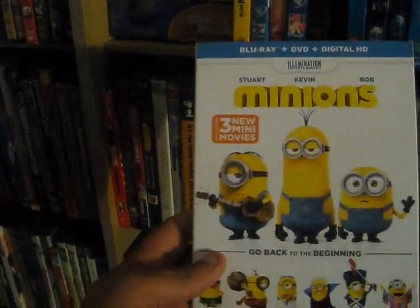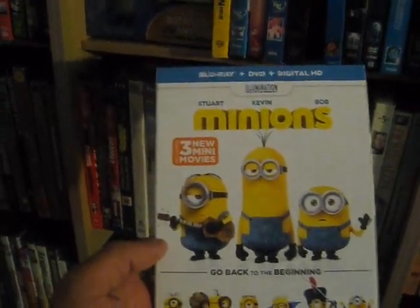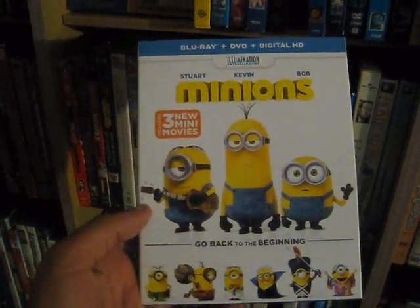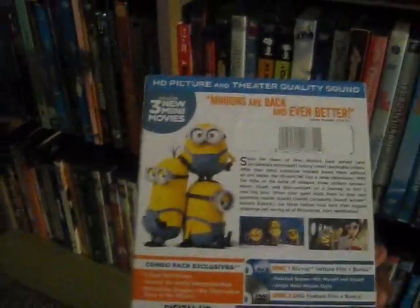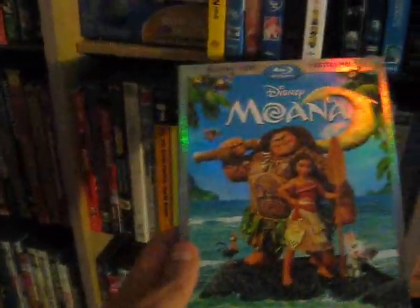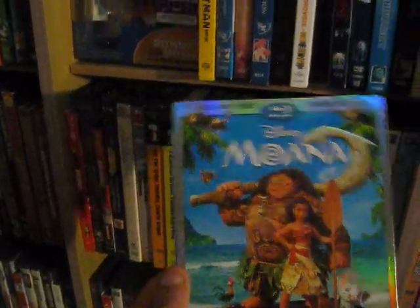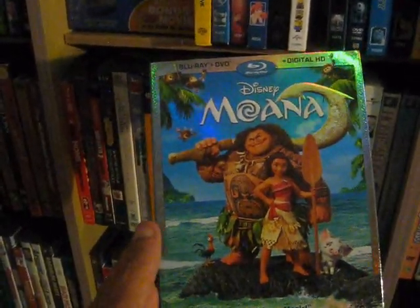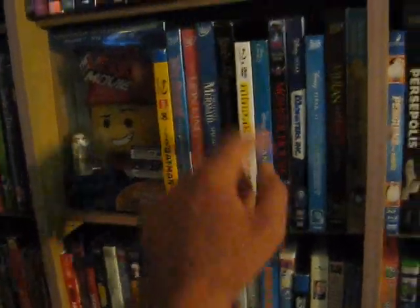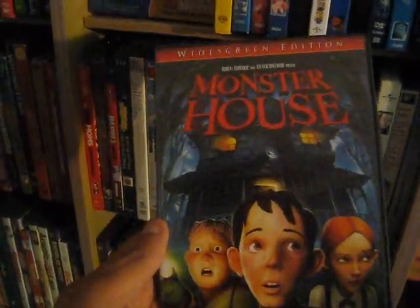Up next we have Minions from 2015 — spin-off of the Despicable Me movies. The Minions are okay; it isn't great because you can't really understand what they're saying most of the time, but still pretty fun. Up next we have Moana, fantastic film from 2016 — really enjoyed it, The Rock voices a character, really great songs, liked Moana a lot.